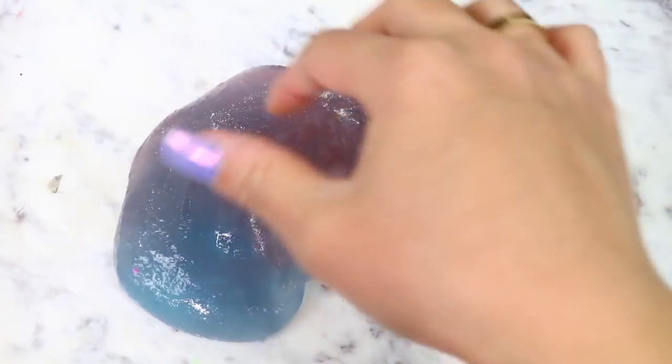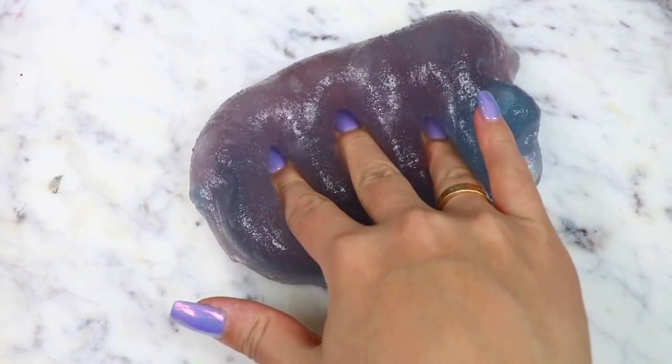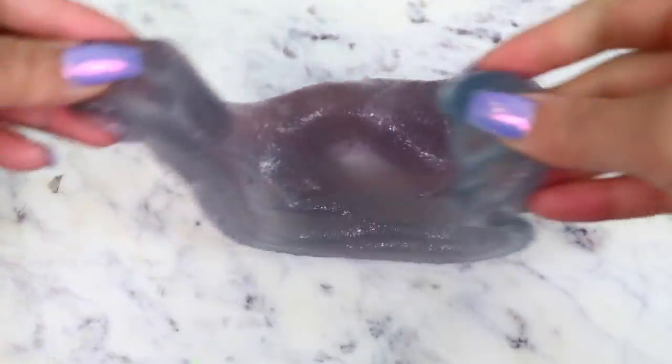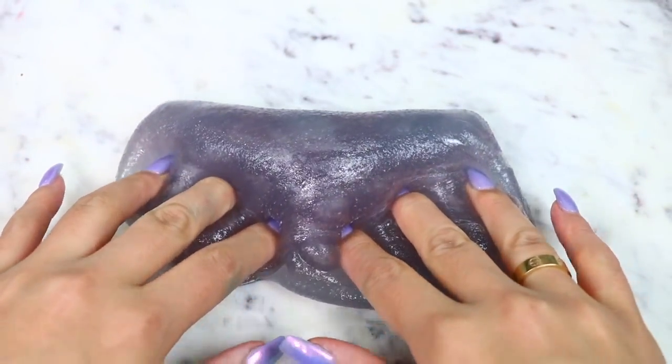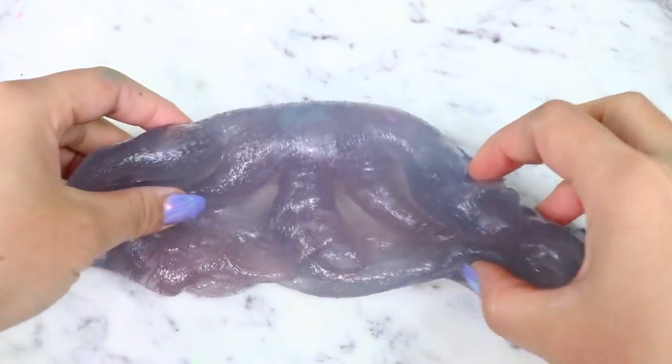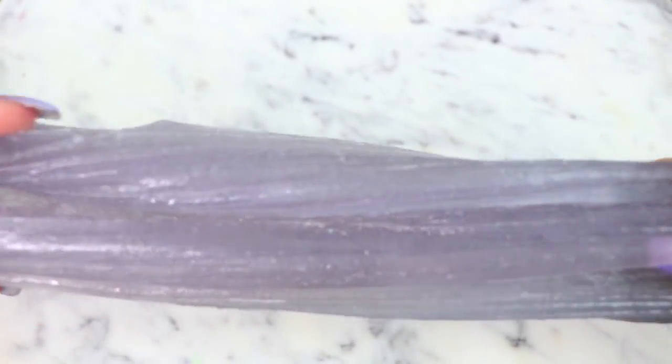I couldn't find my order confirmation for these slimes, but I saw in my bank statement that I paid $22.97 for both of these slimes, which is a very reasonable price. I don't remember what the breakdown was for each slime, but that's so reasonable. I loved both of them so much — I'm going to rate both of them a 10 out of 10.